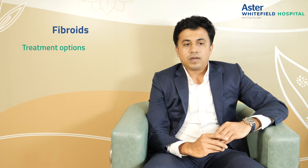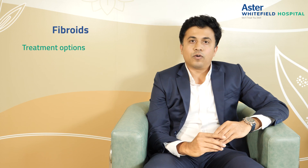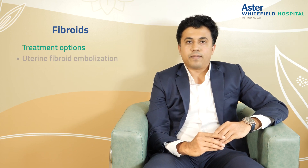So what are the treatment options available for fibroids? There are a multitude of options available for the treatment of fibroids. Today I'll be talking about one of the most well-adapted, very effective and well-known treatments, which is uterine fibroid embolization.